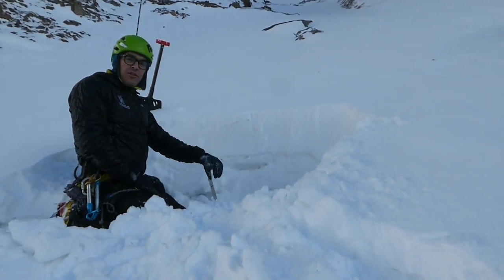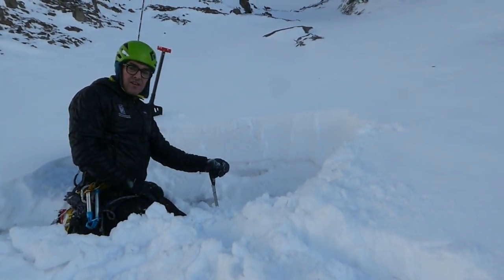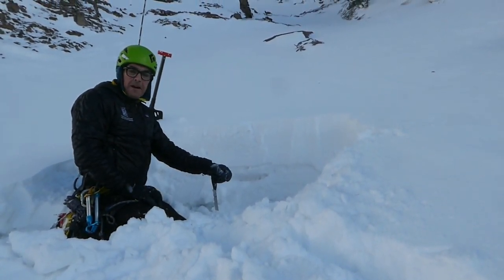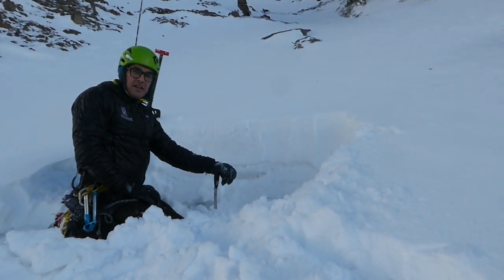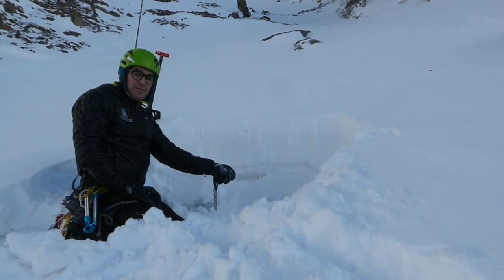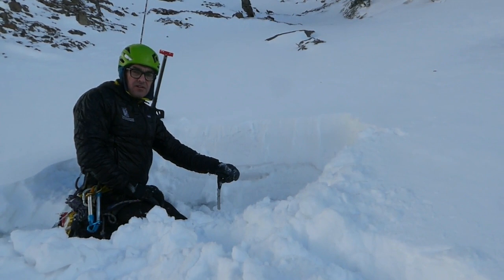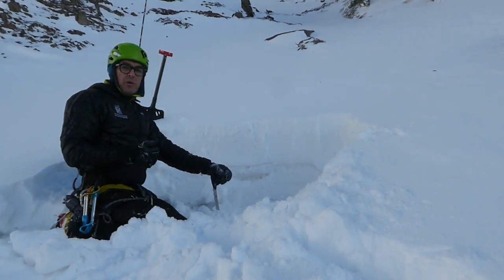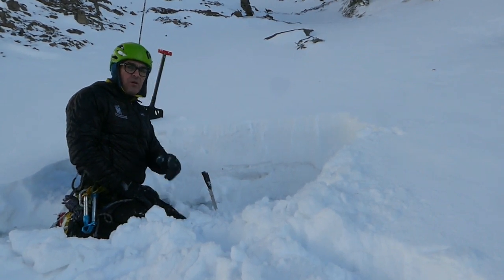Even though things are relatively stable in the two gullies I checked personally, I'm going to be roped up crossing any gullies, and I'm going to be testing and digging to make real sure that I'm not in a spot where I could trigger something. Because even though these are looking reasonable, we know that four days ago on Sunday ice climbers saw and also triggered avalanches.